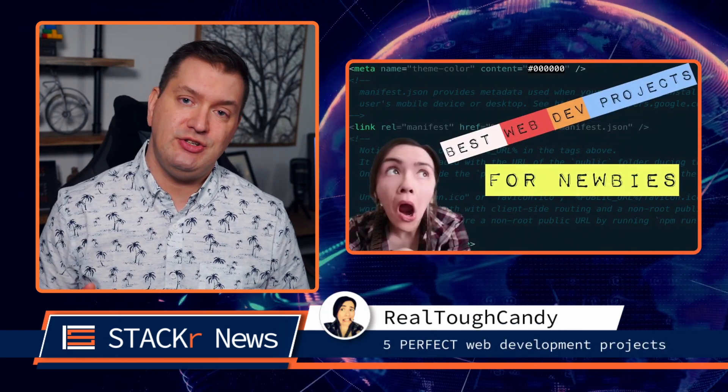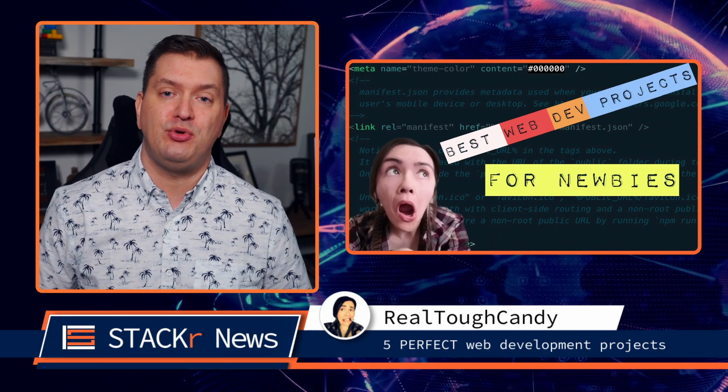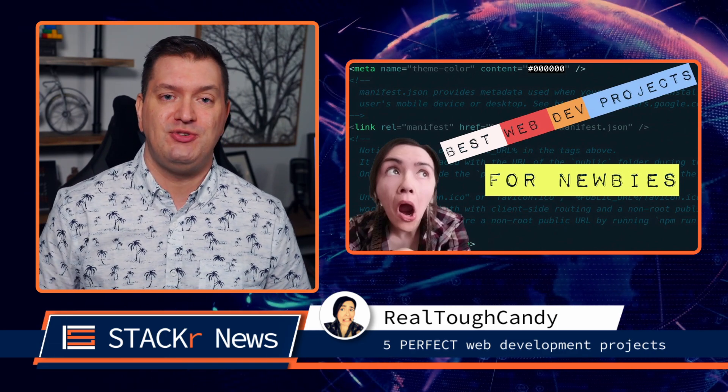In this video from RTC, she'll show you the top five perfect web developer projects for beginners. Be sure to go check this one out.